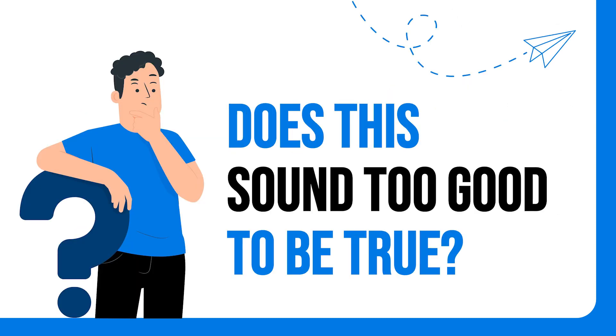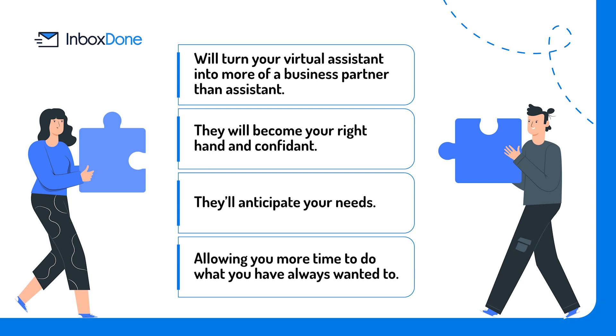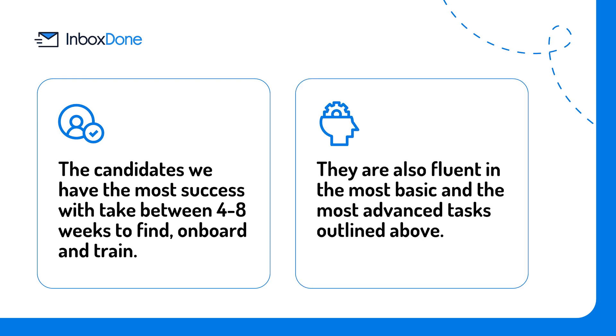Does this sound too good to be true? The truth is, if executed well, many of the advanced tasks listed above will turn your virtual assistant into more of a business partner than assistant. They will become your right hand and confidant, always anticipating your needs and allowing you more time to do what you have always wanted to. If you are starting your search for a virtual assistant from square one, it may require trial and error. Before you can save time with a virtual assistant, you will need to invest a lot of time vetting and training the individual. The candidates with the most success take between four to eight weeks to find, onboard, and train, and are fluent in both the most basic and the most advanced tasks outlined above.